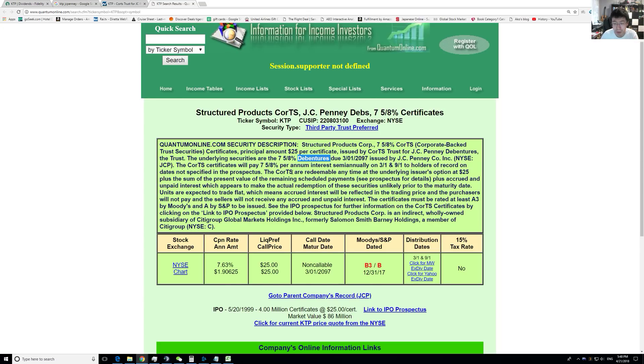So this is like 80 years away. It's highly likely that JCPenney will go bankrupt before then, but let's continue reading. It pays that interest semi-annually on specified days, and it's redeemable anytime at the underlying issuer's option at $25 plus some present value of remaining scheduled payments.